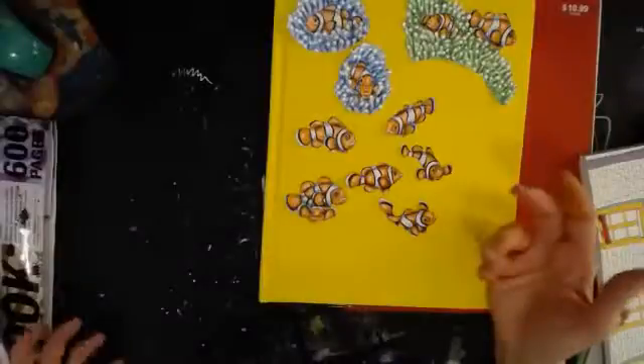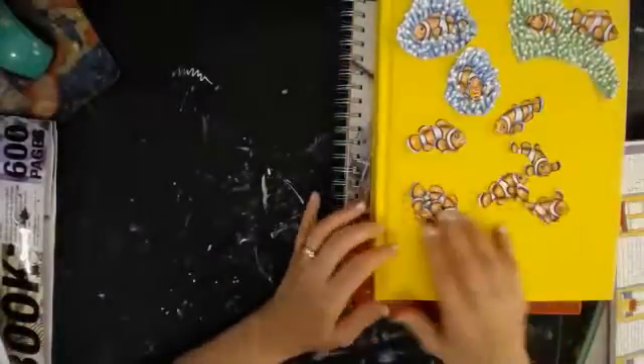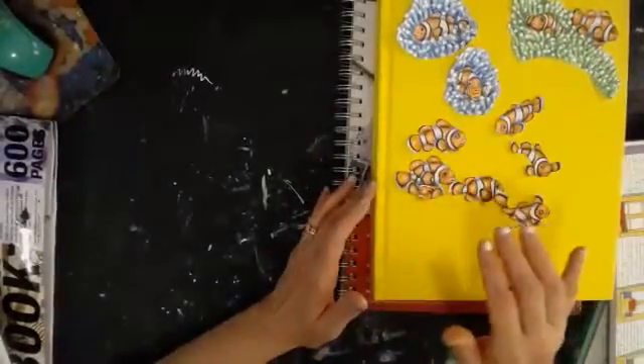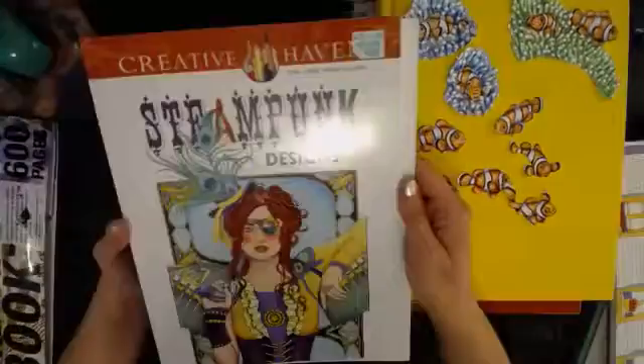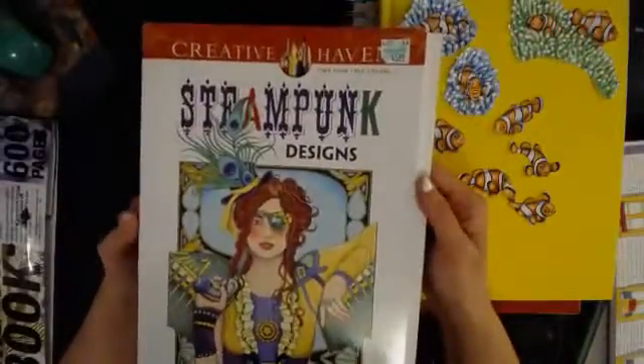Any questions on that? That's pretty self-explanatory — just using the little things that you've colored because they're so cute and you want to use them in something. At least I do. And then this is another one that I got from Hobby Lobby — again it was $5.99, I used a 40% off coupon. And it's a steampunk one.